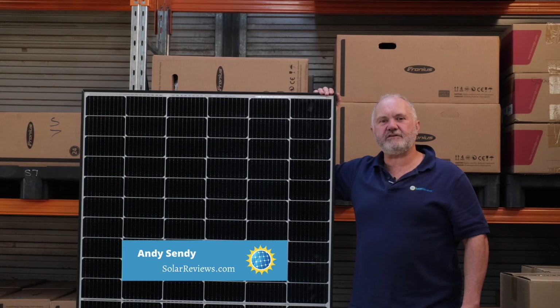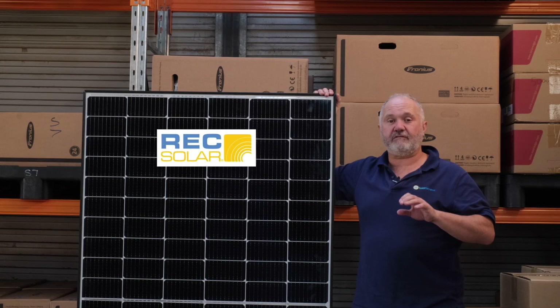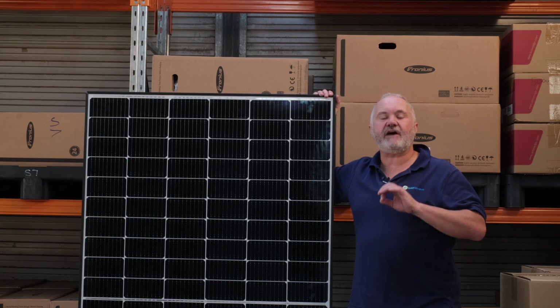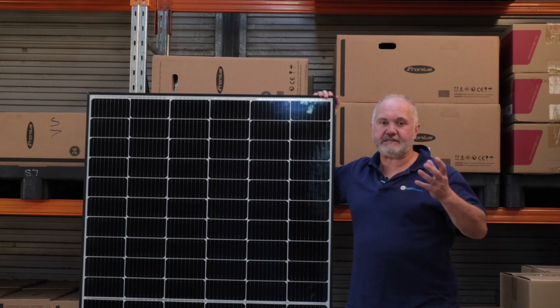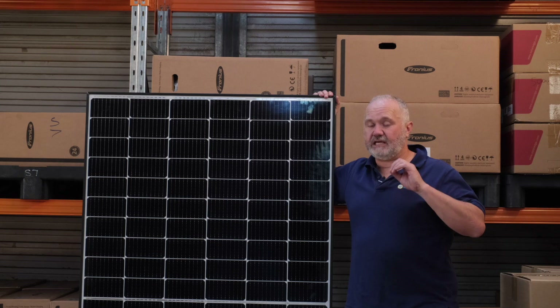Hi all, it's Andy for Solar Reviews again and today I'm here with our REC Solar Panels 2021 Expert Review. REC Solar are quite a unique solar company in that they manufacture in Singapore but are actually Norwegian owned and part of a listed Norwegian group. They're a very high quality module manufacturer with a very good reputation in the industry.